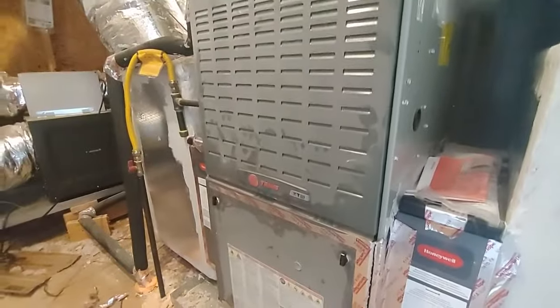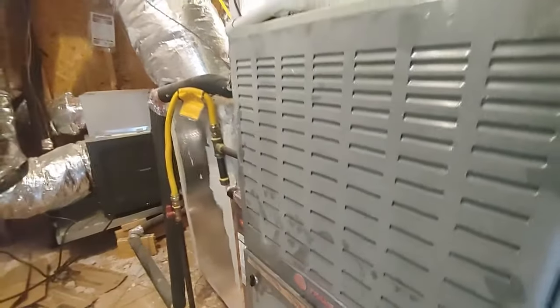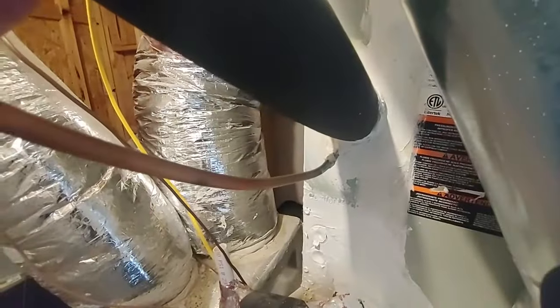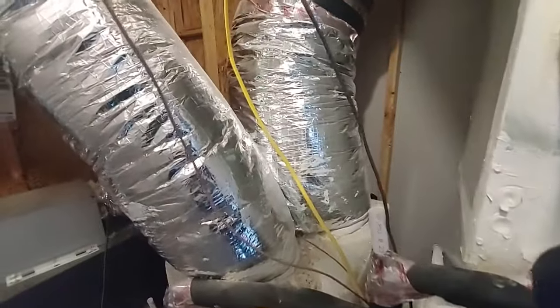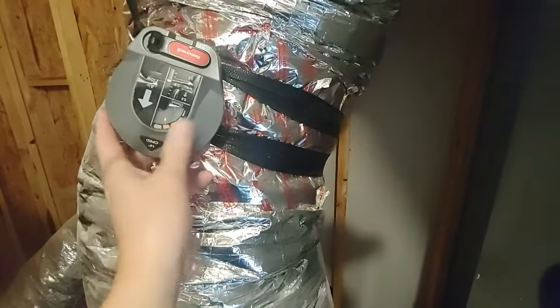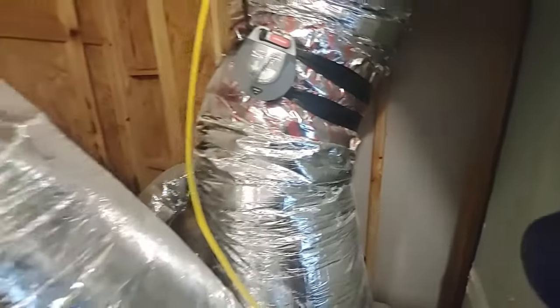This is all your furnace, and you have two media filters. There's a media filter in here — you pull it out, change it every six months. And there's one over there too, so you've got two. This house is going to be super clean. This is basically the evaporator coil — this whole box here. There's your lines that go out to the compressor outside. And since this is a two-story with one air conditioning system, you're going to have a zone control. That's a zone control baffle.